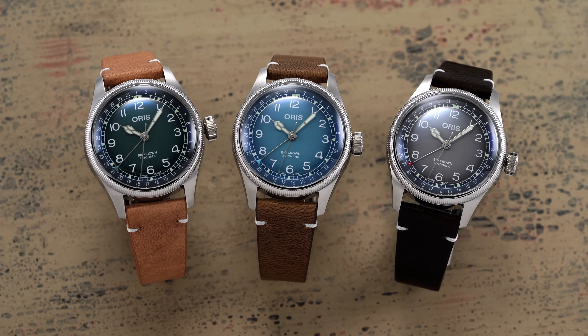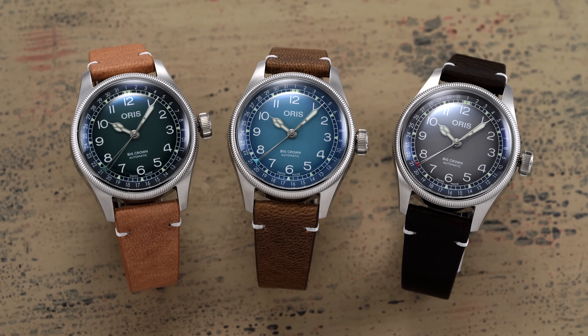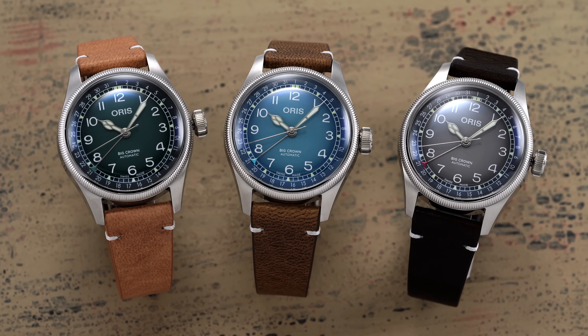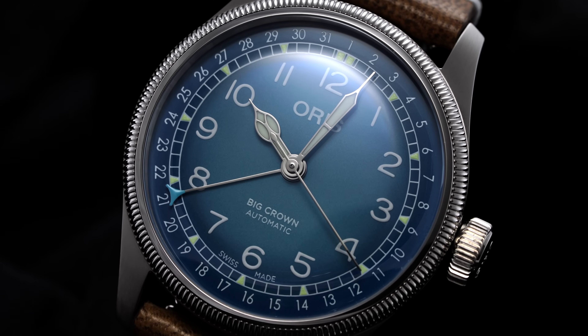Each of the three dials in this collection features a color inspired by alpine hues combined with an appealing fumé effect. And while we have all three in hand for the comparison here, we'll focus on mostly the blue dial because I just find it most visually striking.